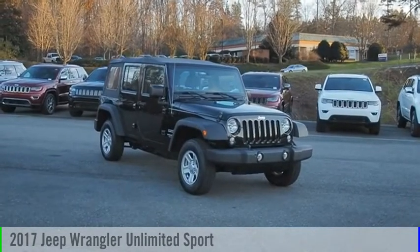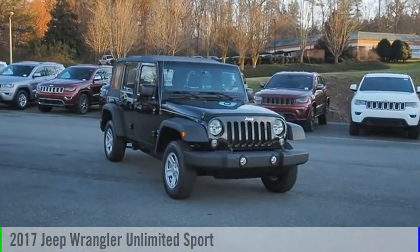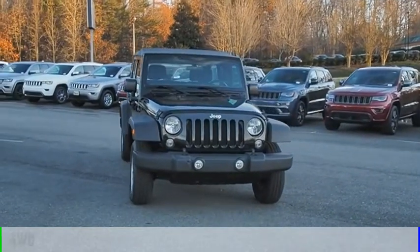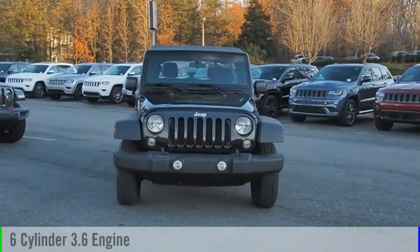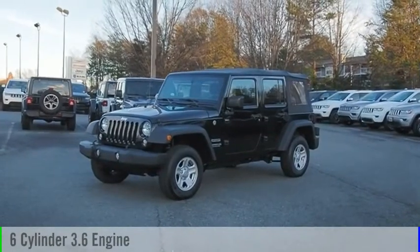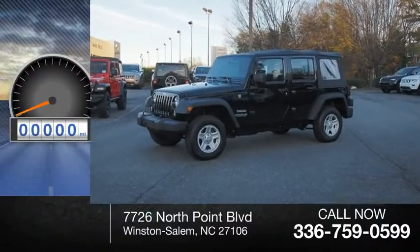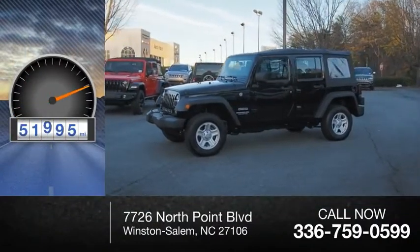Looking for the right vehicle? Check out the 2017 Jeep Wrangler Unlimited. This vehicle is powered by a 4-wheel drive, 6-cylinder, 3.6-liter engine and comes with a 6-speed manual transmission. This vehicle has less than 55,000 miles.